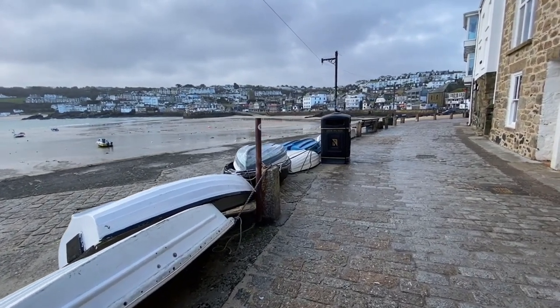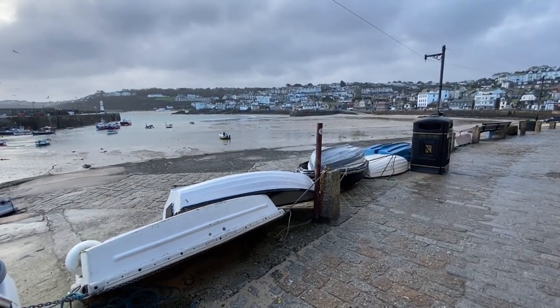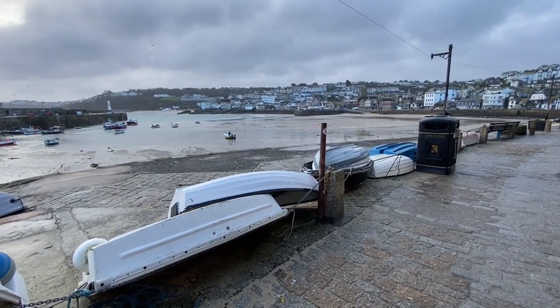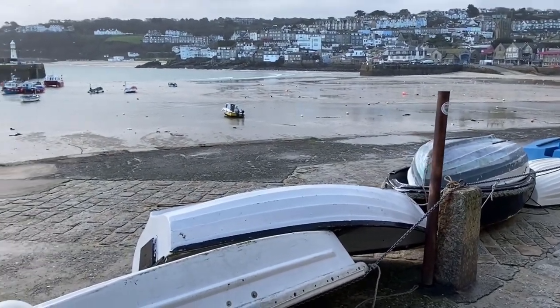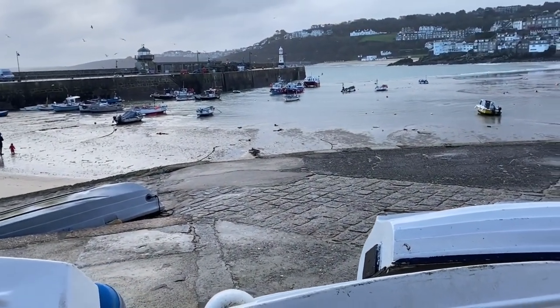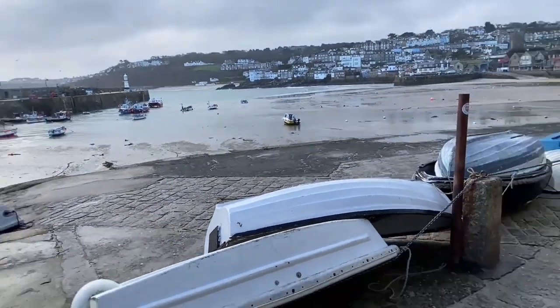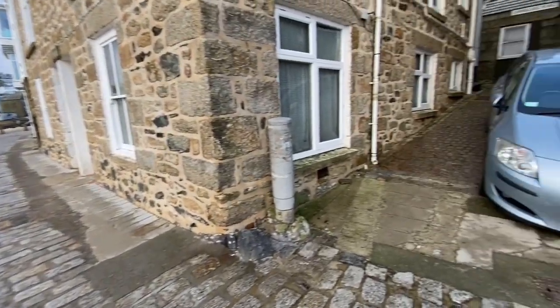The property is literally just off this street, probably about 12 steps up. It's nice and quiet this morning, not too many people about. Alright, let's take a walk up to the property.